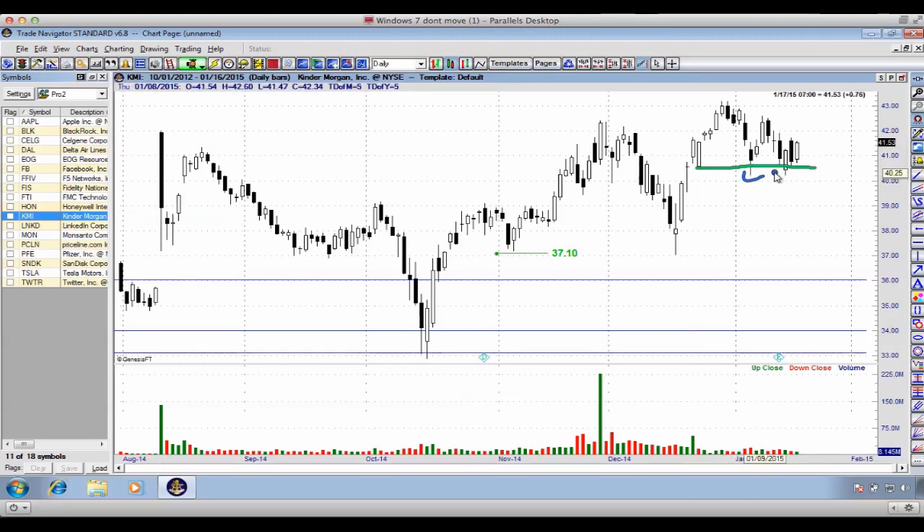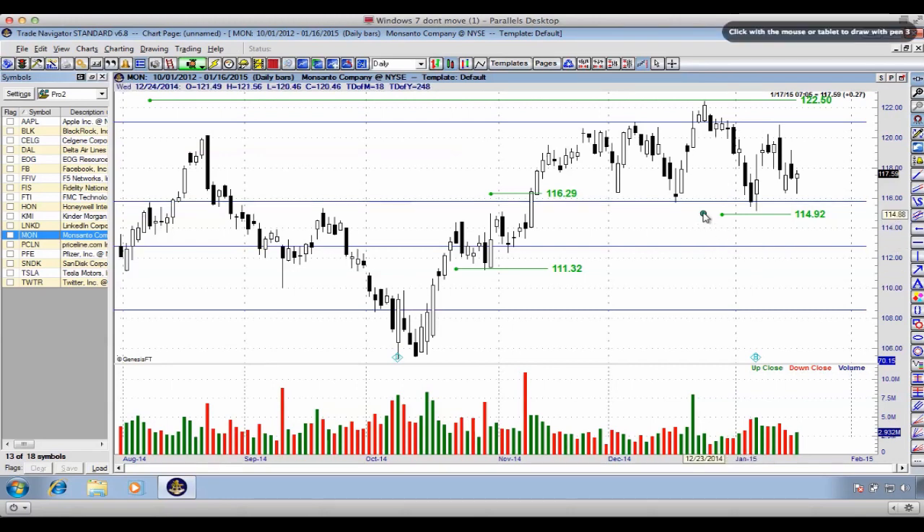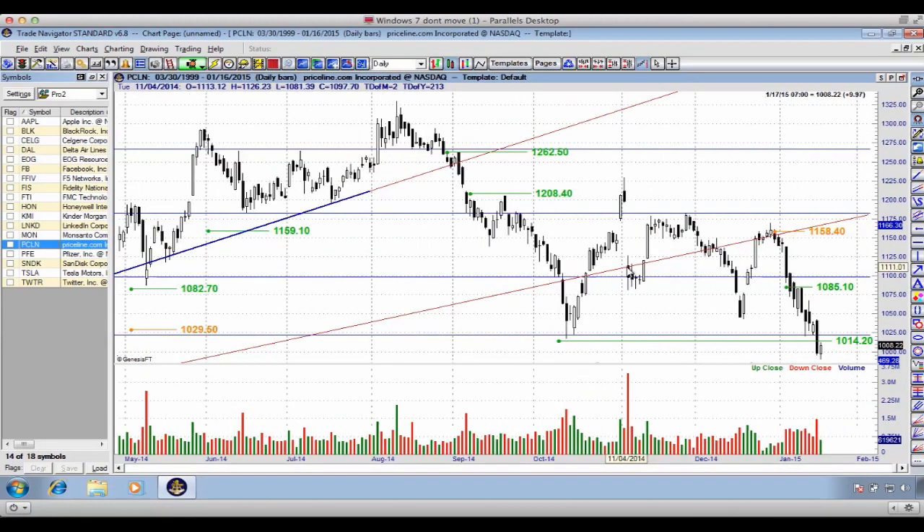KMI has a support level around $41 or $40.50. If we break below these two swing lows, you can see the price could break down very quickly. LinkedIn is already starting to break down — we have a high, a lower high, and we're breaking below the most recent lower lows, transitioning into a lower-moving market. MON is sitting right on the edge of support at $114.92.